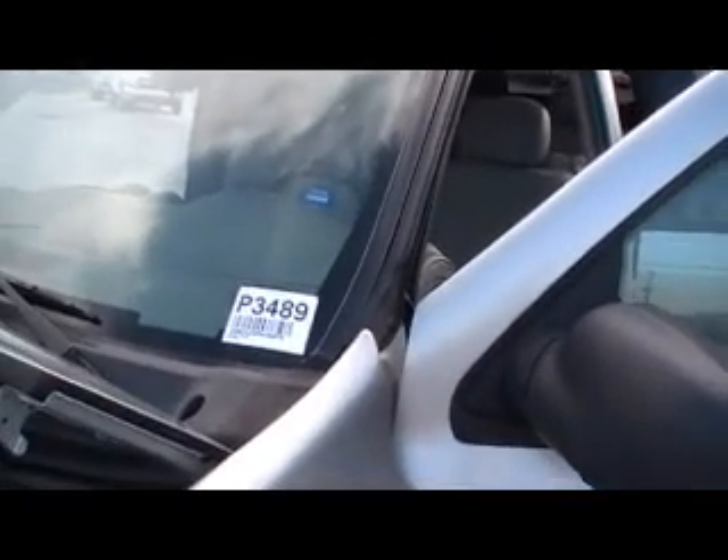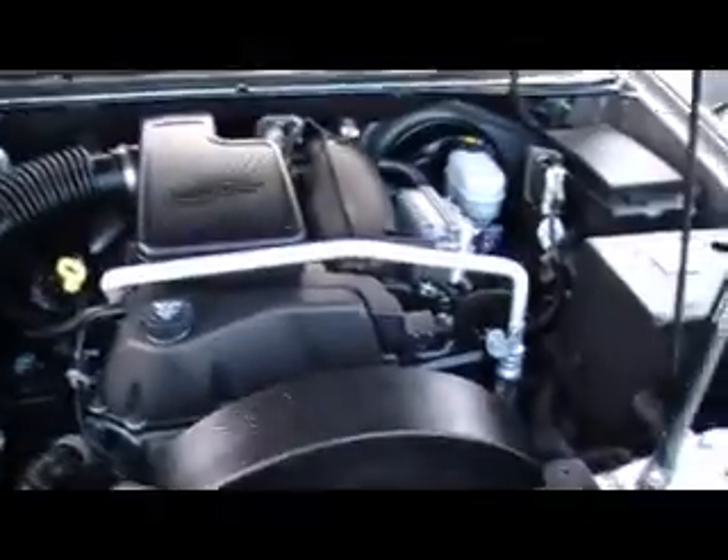Hey everybody, Don Irwin at Mountain View Chevrolet downtown Chattanooga with another episode of Look What I Traded For. It's a GMC Envoy XUV, the SLE trim level, and I've got to go real slow and show you this because this is going to be fun.